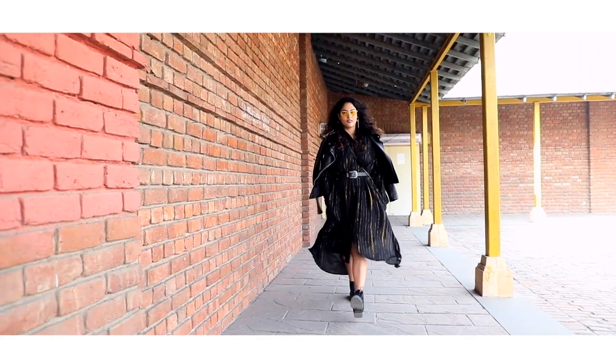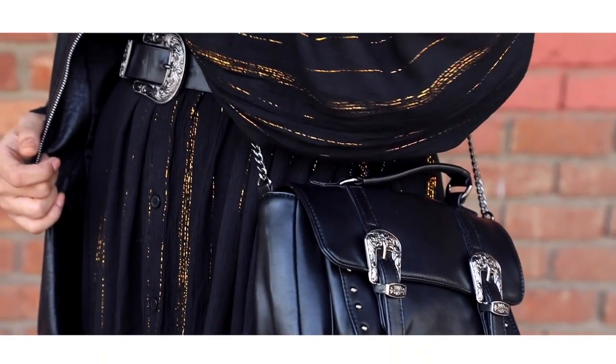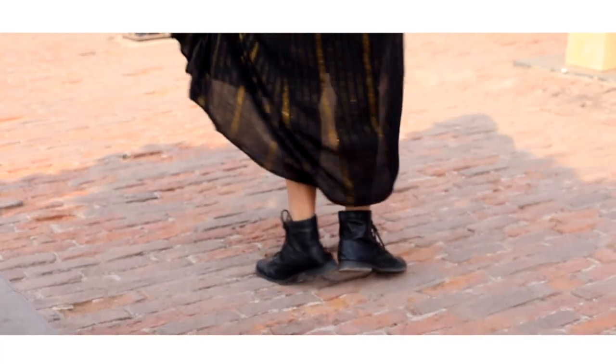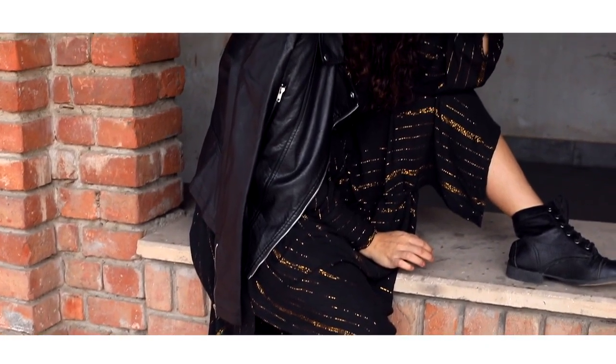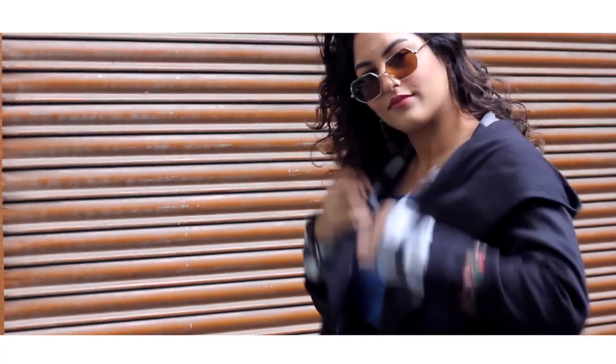Moving on to our third outfit — again this one is for all the night outs, all the ladies who are planning to go for a night out in winters. Maxis will be your best friend. Pair it up with some really cool sunglasses — colored glasses are such a trend. Pair it up with combat boots, a leather jacket which is a must-have for winters, a nice sling bag and a belt, and you're good to go.